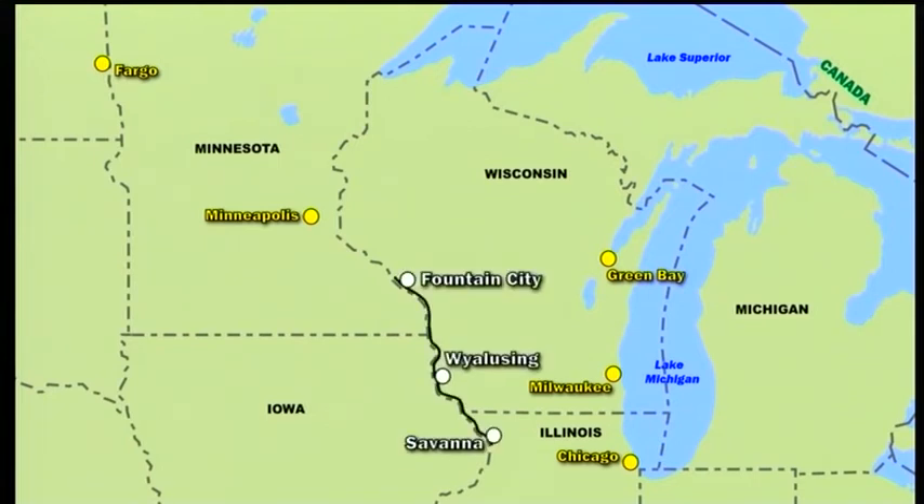Lastly, we return to a more southerly section of the BNSF route where we began the programme, from Fountain City to just across the state border.